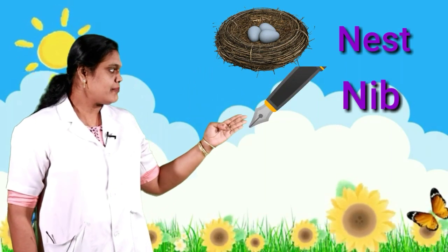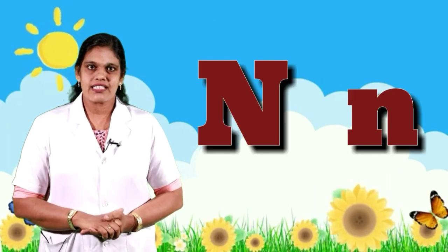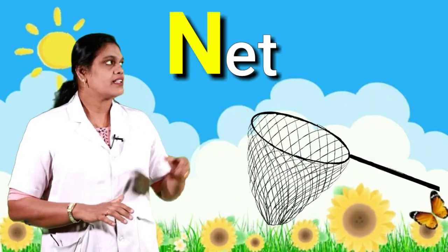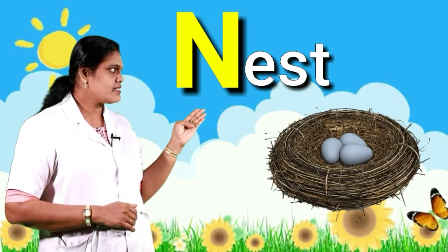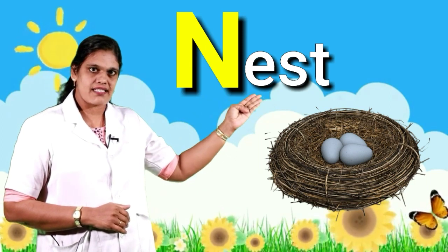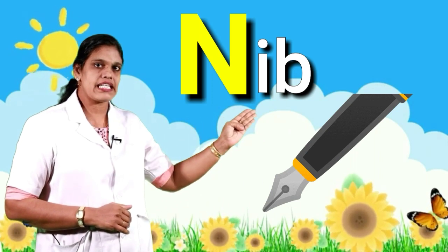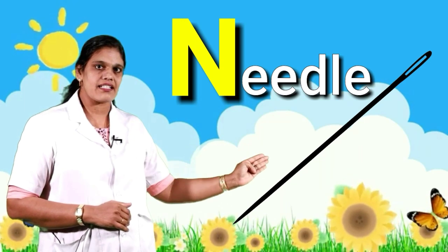Children, let's look at the pictures: nest, nib, net, needle. These words begin with N and the sound is 'nnn'. Let's practice: nnn-net, nnn-nest, nnn-nib, nnn-needle. Okay, we will learn the next letter.